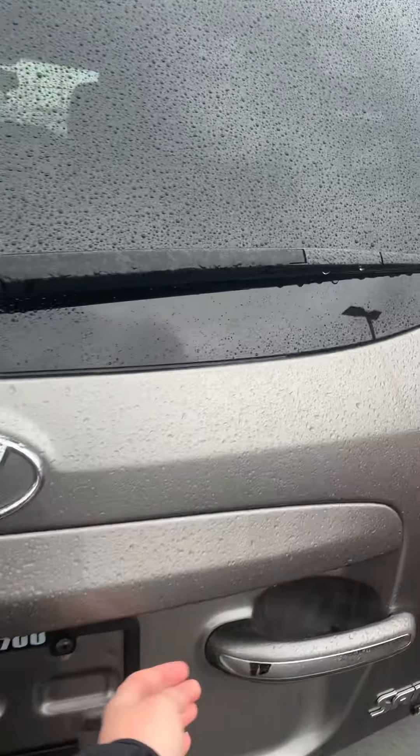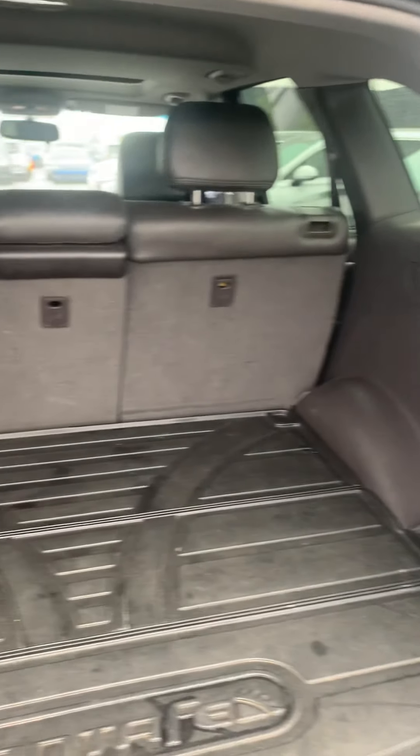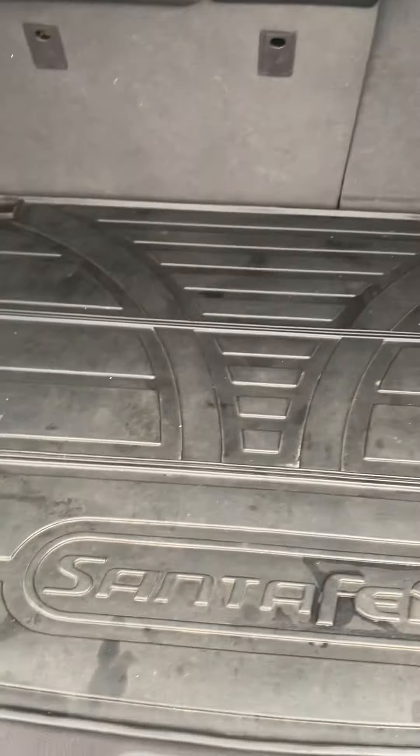Take a look in the back — tons of cargo room as you can see. The seats will also go down for extra cargo space, and you've got the rubber mat for protection as well.